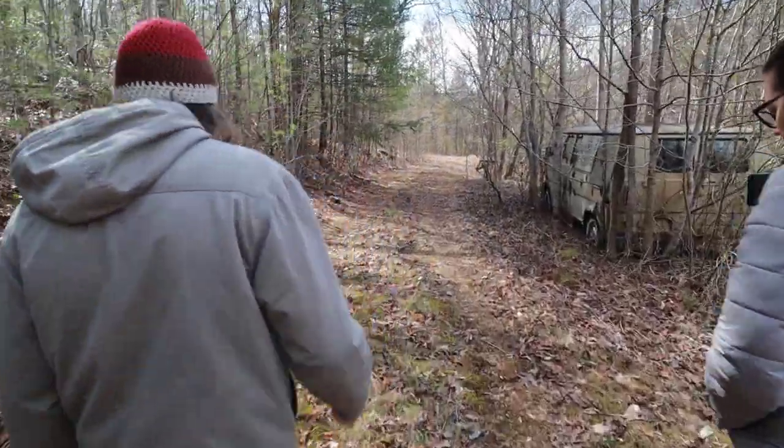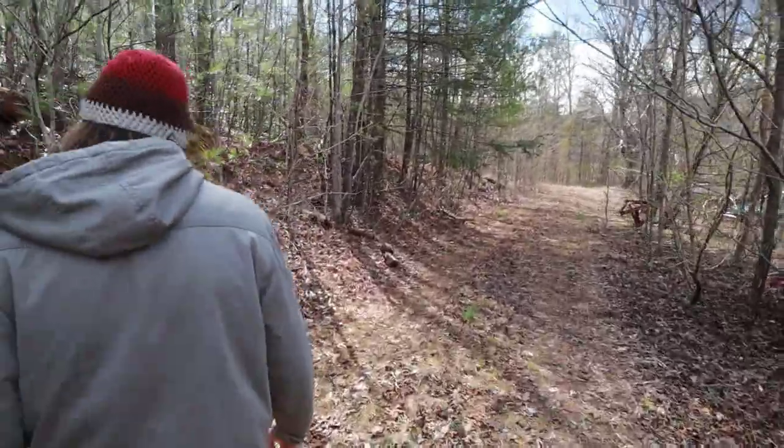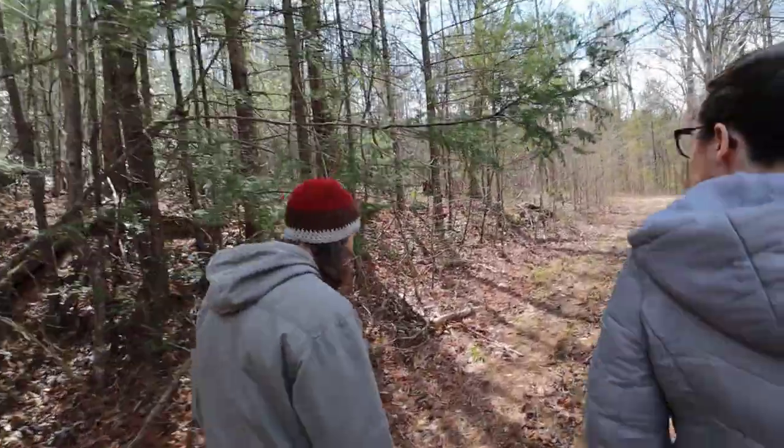How many acres do you think are flat here, minus the two that you were looking at? Just up here — probably a couple acres, maybe more. I mean, you can just walk in there and kind of see.